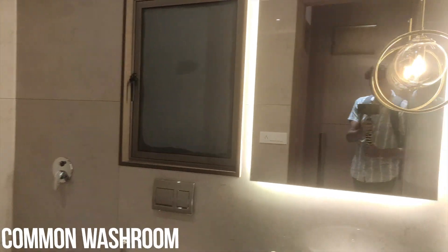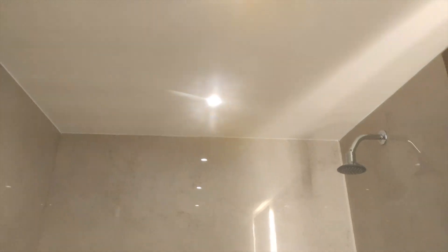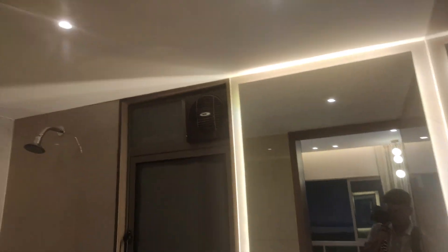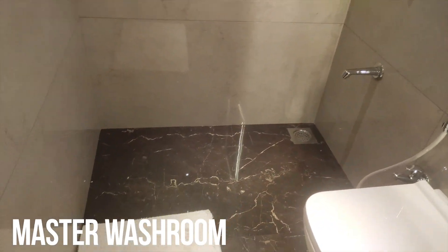With all premium sanitary fittings like Jaguar, and vitrified wall tiles and floor tiles, you will get a high-quality finish. This is your master washroom attached to the master bedroom.